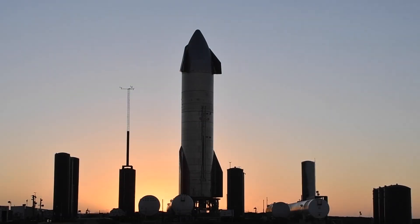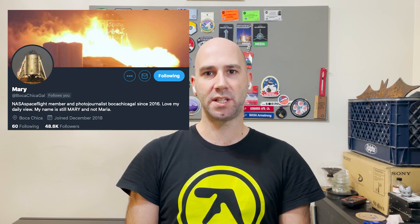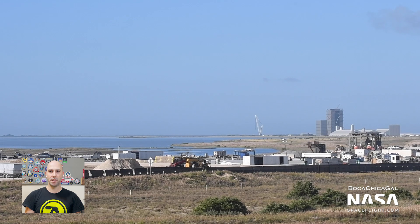Hey, Tank Watchers! Jack Byer here with NASA Spaceflight. Welcome to this week's Starship Update! As usual, we start off by saying thanks to Mary at BocaChicaGal on Twitter. She's a Boca Chica resident and NASA Spaceflight team member who tirelessly documents Starship development every single day. Unless otherwise noted, all the photos and videos you're about to see are from Mary. It's been a crazy week in Starship development, so let's get right into it!